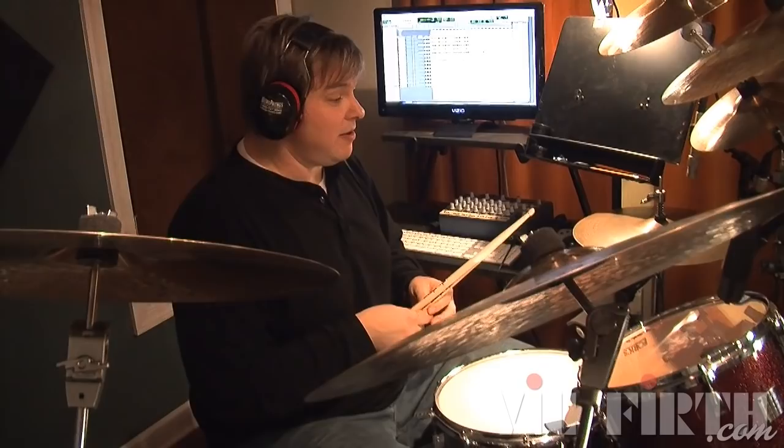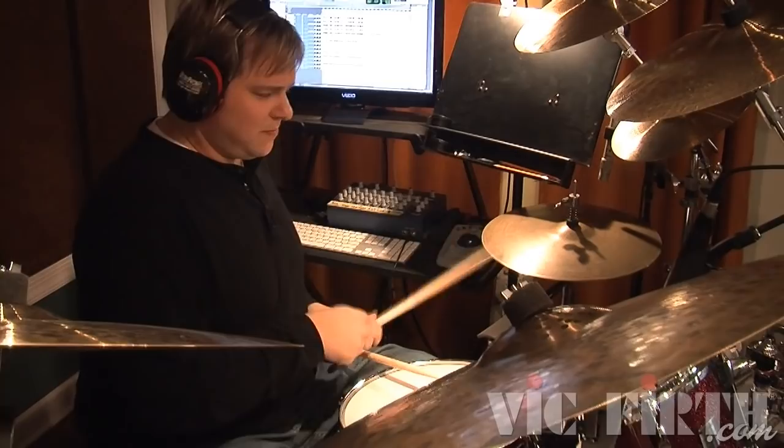Then there's the opposite extreme of what we were just talking about, where there's no dynamic variation. And it's so incredibly consistent it becomes boring.